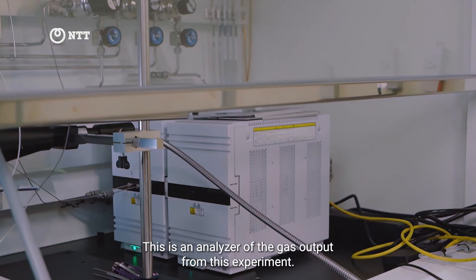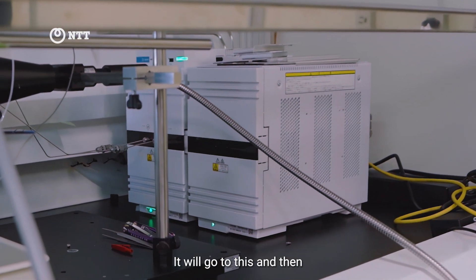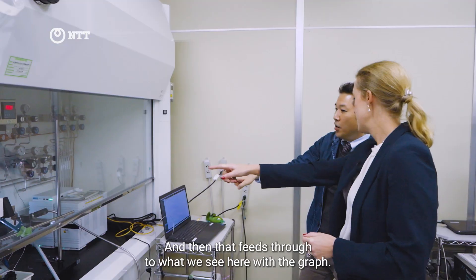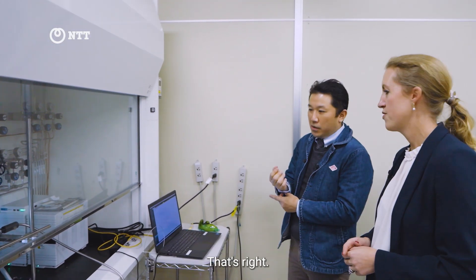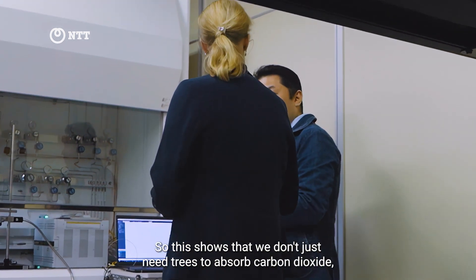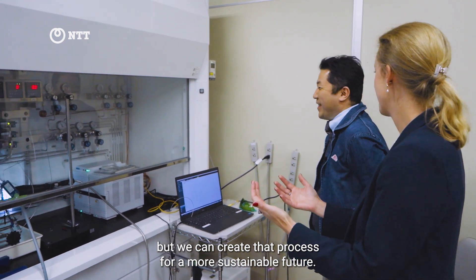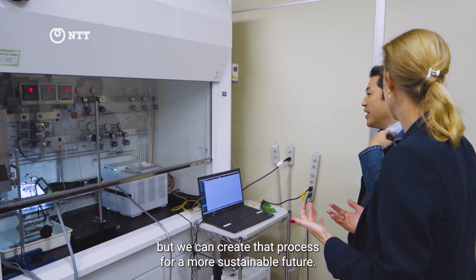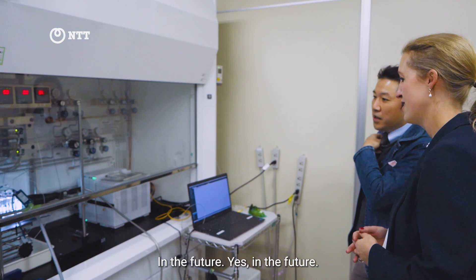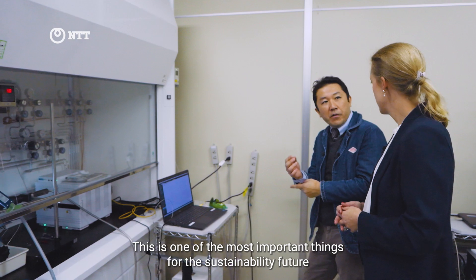The grey box is just an analyzer of the gas output from this experiment. That feeds through to what we see here with the graph. So this shows that we don't just need trees to absorb carbon dioxide, but we can create that process for a more sustainable technology. In the future, this is one of the most important things for sustainability.